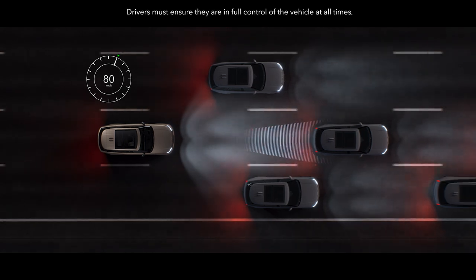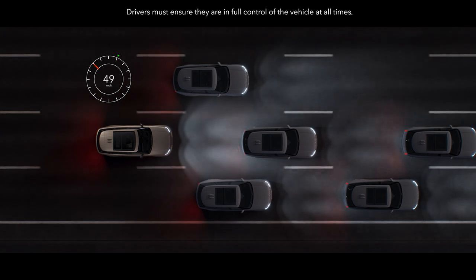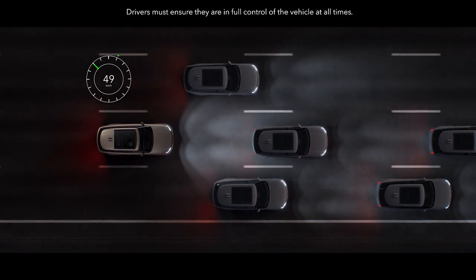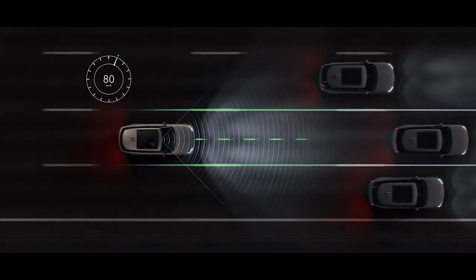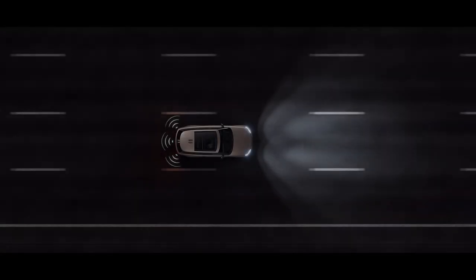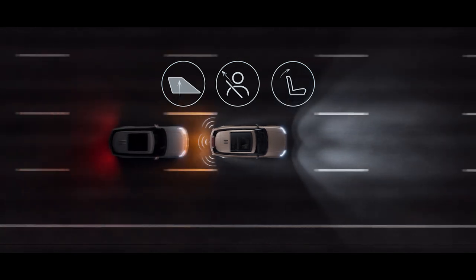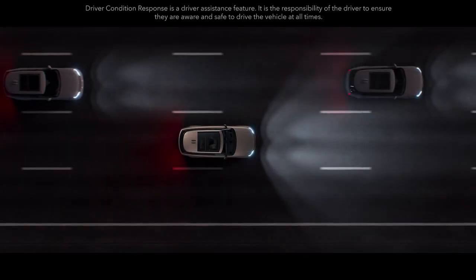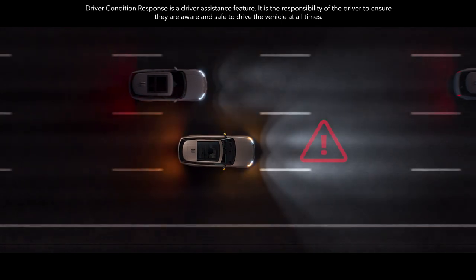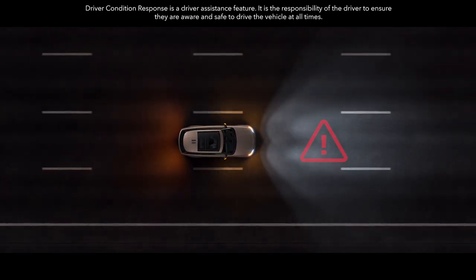Comfortable, effortless driving is supported by advanced driver assistance systems. Adaptive cruise control with steering assist helps maintain lane placement and is able to set a cruising speed that adapts to other vehicles. Occupant protection assist identifies any potential oncoming collision and prepares the cabin with additional protection for occupants. Driver condition response warns the driver should they become unresponsive and can even help bring the vehicle to a controlled stop.